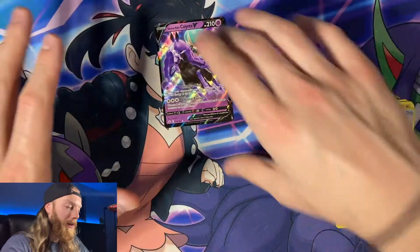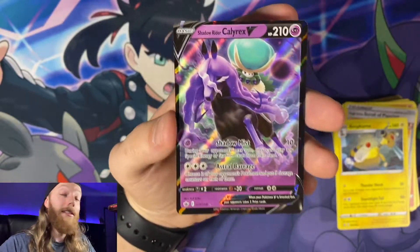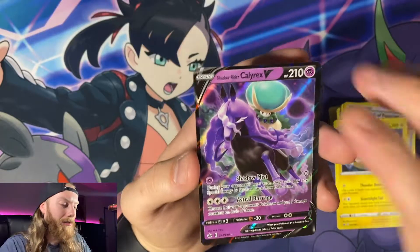The highlight of the night is the Shadow Rider Calyrex V — it is a thing of beauty, welcome to the party! That's it for the video. Thanks for coming along on my little family vacation and seeing what cards we opened. Please like the video, subscribe to the channel, and share this with anyone who loves Pokemon as much as we do. I love you and I'll catch you next time!